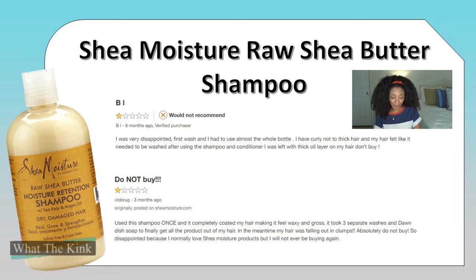Another review says: 'Do not buy. Used this shampoo once and it completely coated my hair, making it feel waxy and gross. It took three separate washes and Dawn dish soap to finally get all the product out of my hair. In the meantime, my hair was falling out in clumps. Absolutely do not buy. So disappointed because I normally love Shea Moisture products but will not ever be buying again.' Now I really don't know why their hair could be falling out in clumps — that part concerned me.